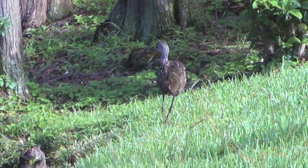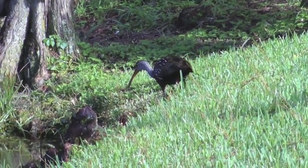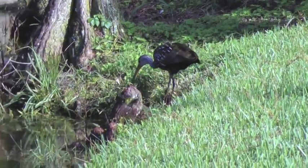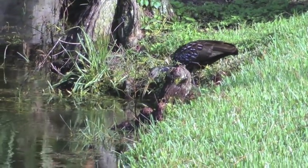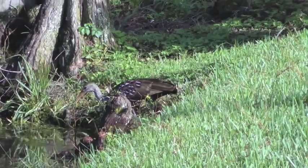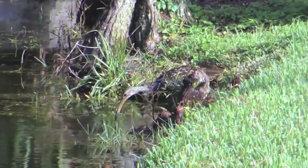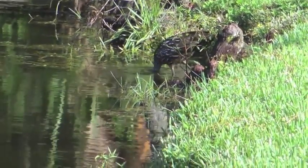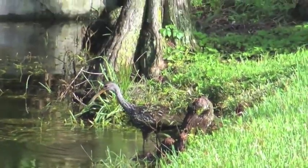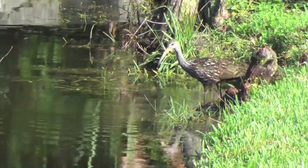Also in the backyard, we do have limpkins. This one was walking around looking for apple snails and mussels to feed off. Apple snails and mussels consist of the entire diet of the limpkin. You should hear this one in the springtime when he is breeding, screaming at three o'clock in the morning.